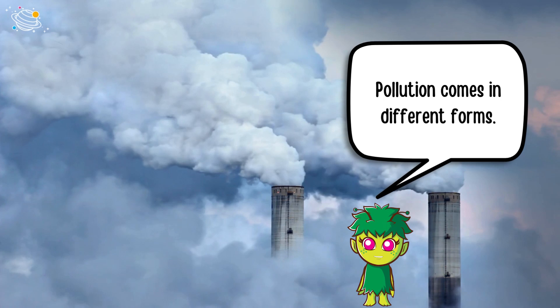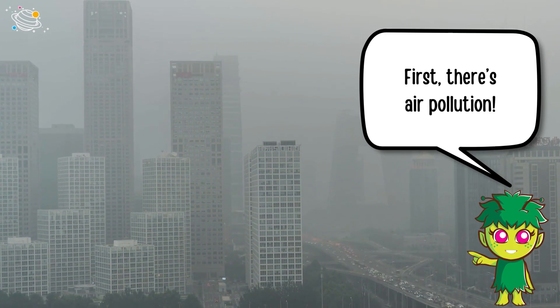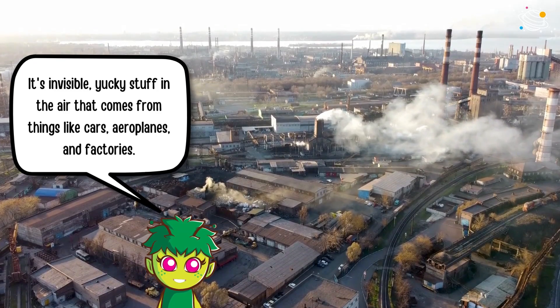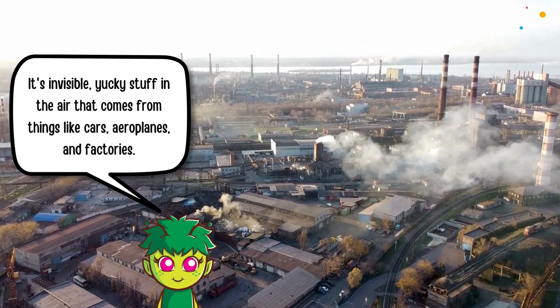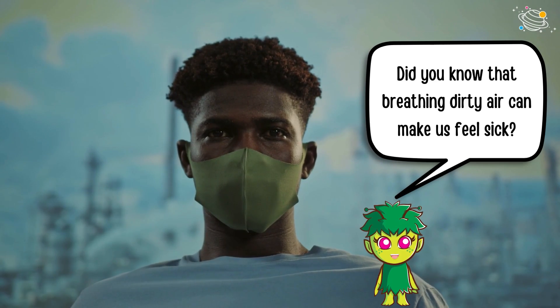Pollution comes in different forms. First, there's air pollution. It's invisible yucky stuff in the air that comes from things like cars, aeroplanes, and factories. Did you know that breathing dirty air can make us feel sick?